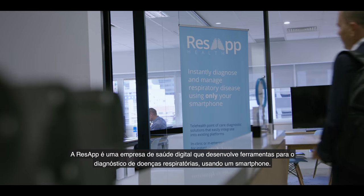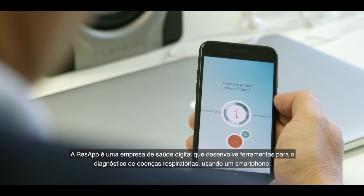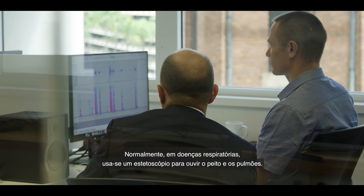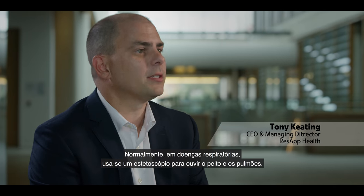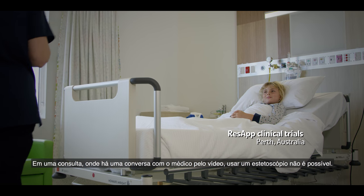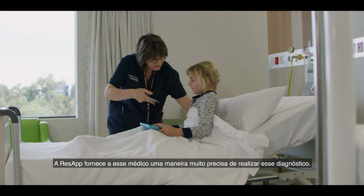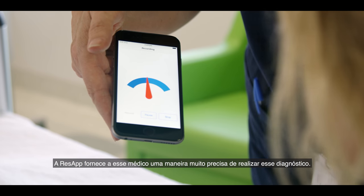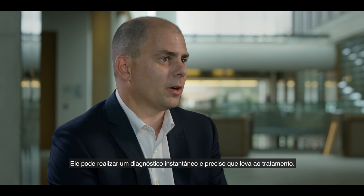ResApp is a digital health company and we're developing tools for the diagnosis of respiratory disease using a smartphone. Typically in a respiratory disease consultation, doctors use a stethoscope to listen to the chest and lungs. In a telehealth consultation over video, you can't use the stethoscope, so ResApp provides the doctor with a very accurate way of performing that diagnosis — an instant, accurate diagnosis that leads to treatment.